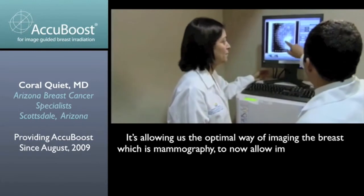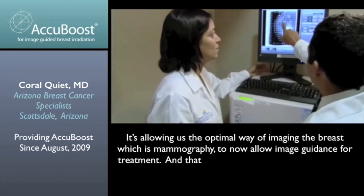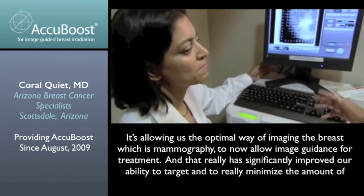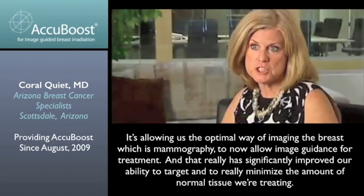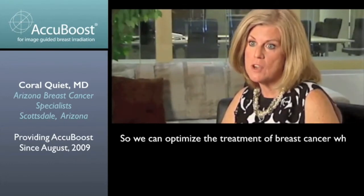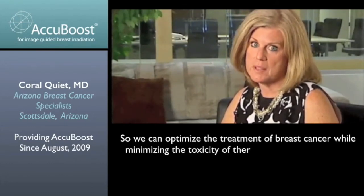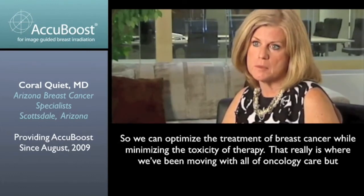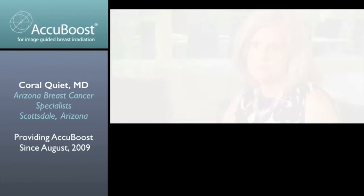That really has significantly improved our ability to target and to really minimize the amount of normal tissue we're treating, so we can optimize the treatment of breast cancer while minimizing the toxicity of therapy. And that really is where we've been moving with all of oncology care, but particularly breast cancer care.